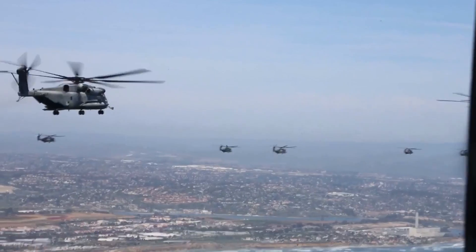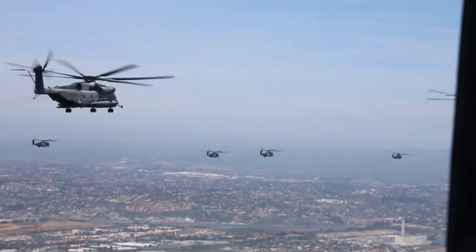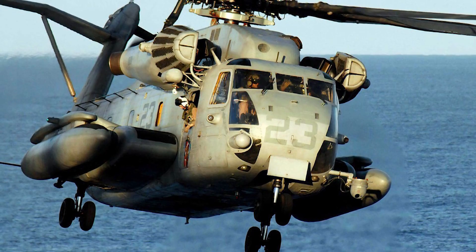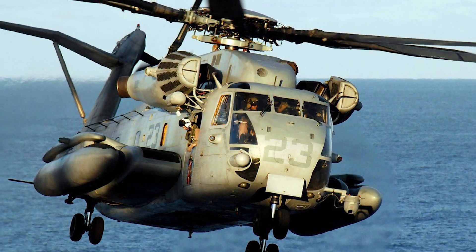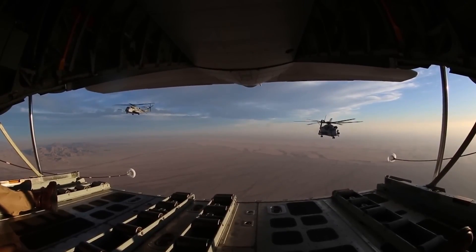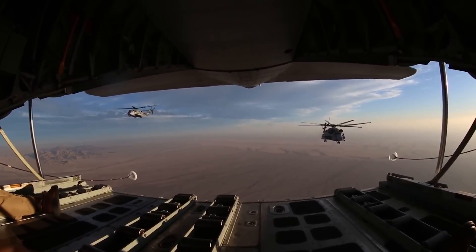Speaking of missions, the CH-53E has seen its fair share of action over the years. From the deserts of Iraq to the mountains of Afghanistan, from the coast of Libya to disaster-stricken areas around the world, the Super Stallion has proven its worth time and time again. It's been used to transport troops and supplies, evacuate wounded soldiers, and deliver critical aid to those in need.